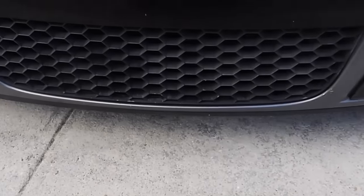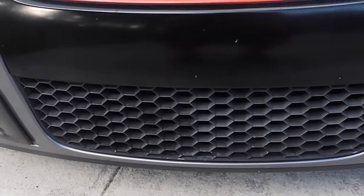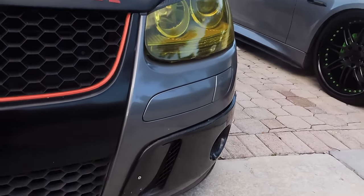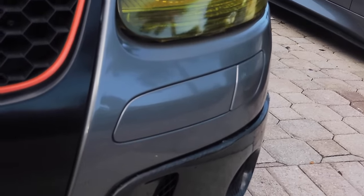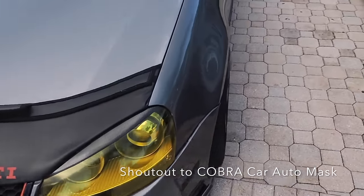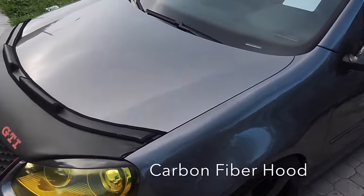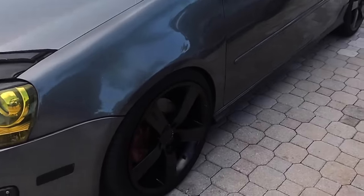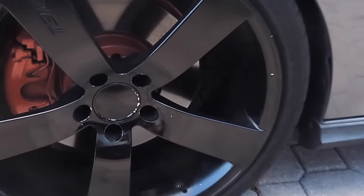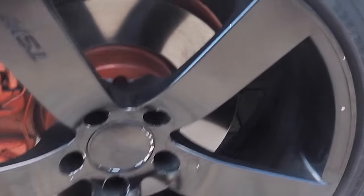I'm planning to have a company custom make the front middle piece of the lip, change the grill, and have the bumper cover done in carbon fiber. I'm also thinking about changing the hood to a carbon fiber design next year.